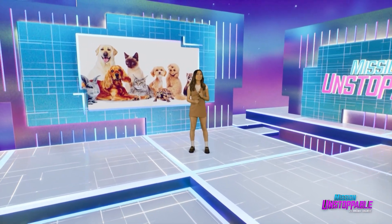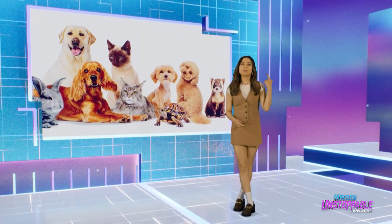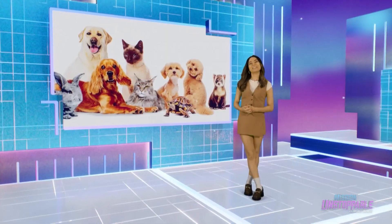I love animals. So does our first guest. The main difference between us is she's trained to poke around their brains. We sent Nabil to learn more.